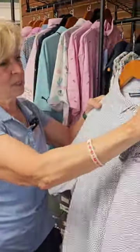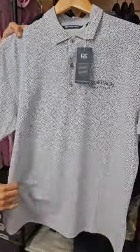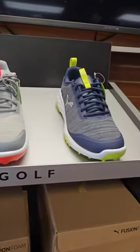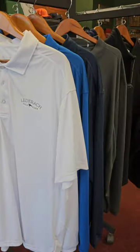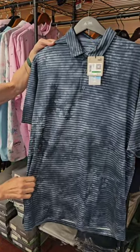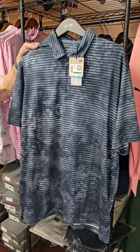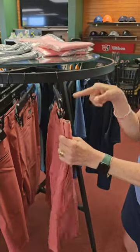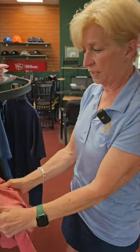The Cutter & Buck is a staple around here. Puma comes in a variety the way Cutter & Buck does. The Puma shorts that match — customers have loved the versatility of these, the stretch, and the convenience of wearability.